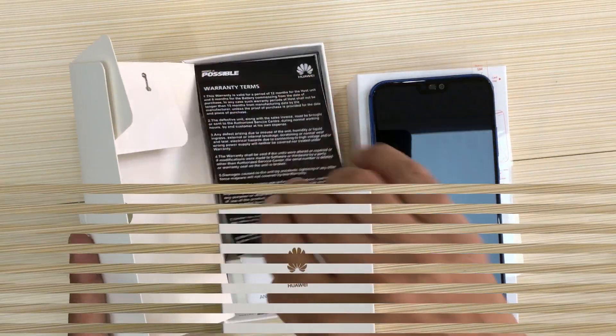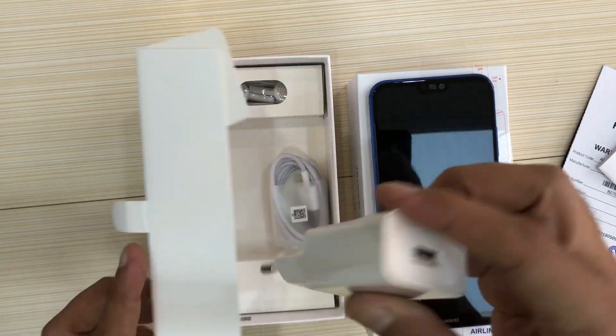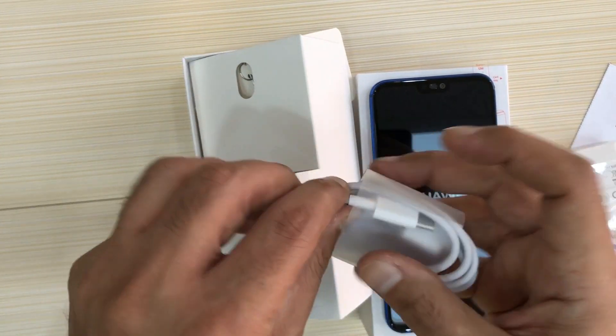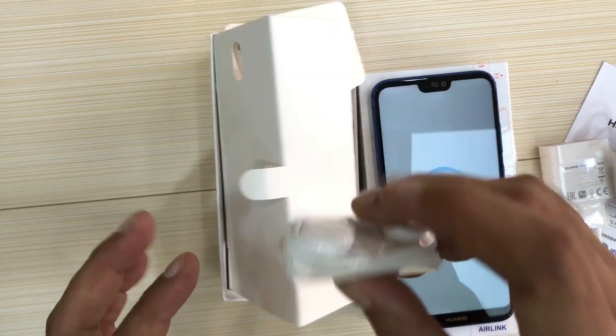Accessories include a 1-year warranty card, documentation book, 2.0 fast charging adapter, data cable with Type-C reversible connector, and handsfree with mic. Thanks for watching my video, thank you.